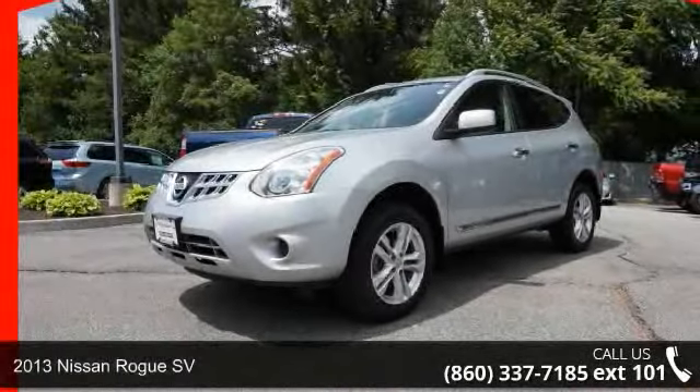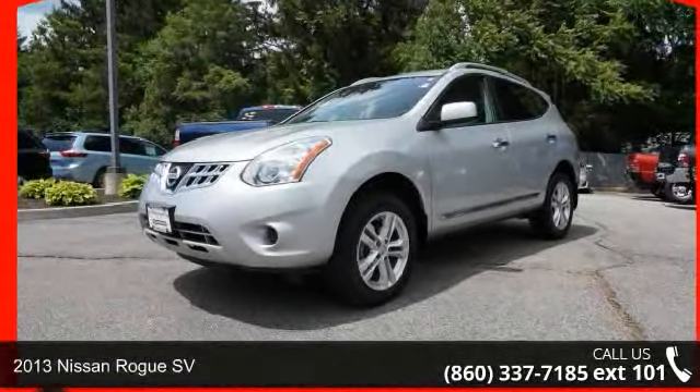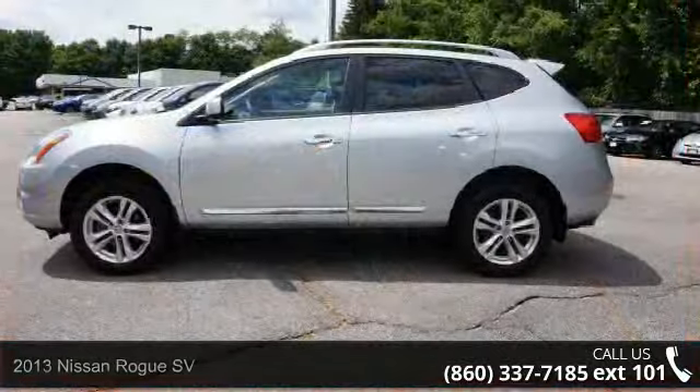Presenting the 2013 Nissan Rogue SV. If you are looking for a first-rate auto, this one could be yours today.